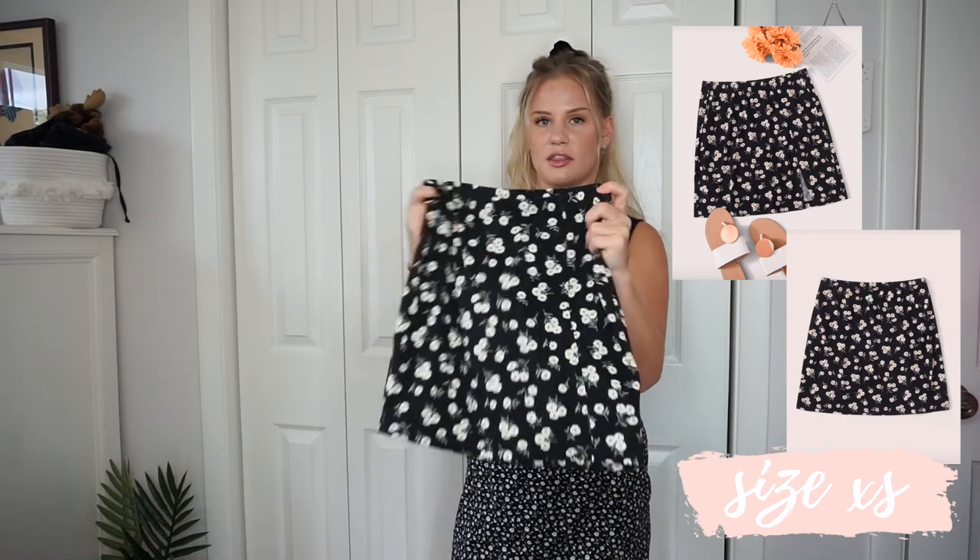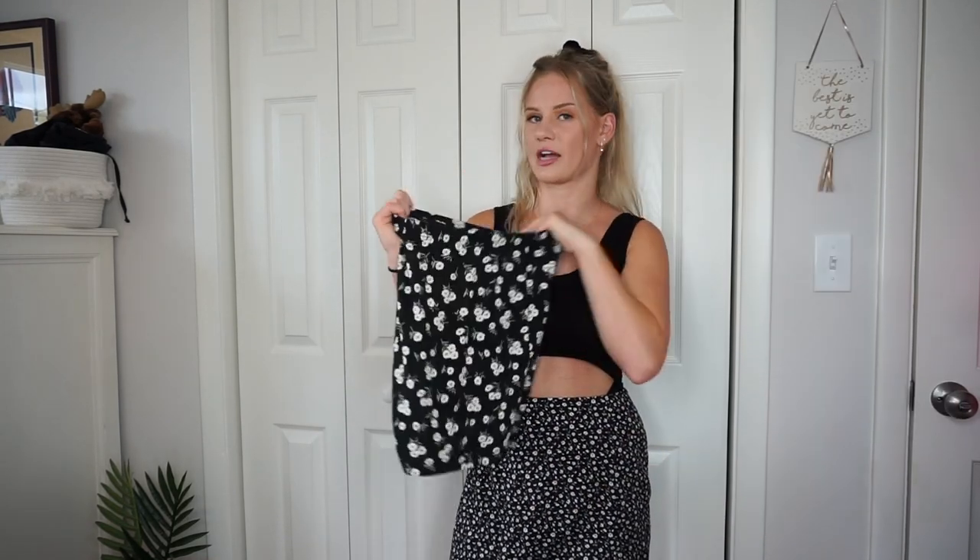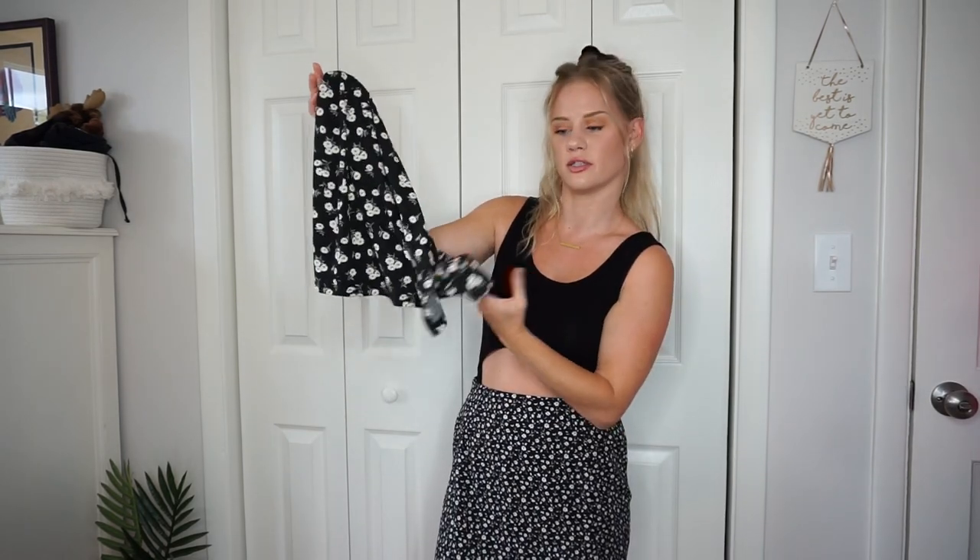The second skirt is also black but has bigger daisies on it and is more of a cotton material. I got this one in an extra small. It also has a little slit on the side. This one fits me so much better — it has an elasticated waistband so it's really stretchy. I love the length and the material is so soft. Big thumbs up for this one.